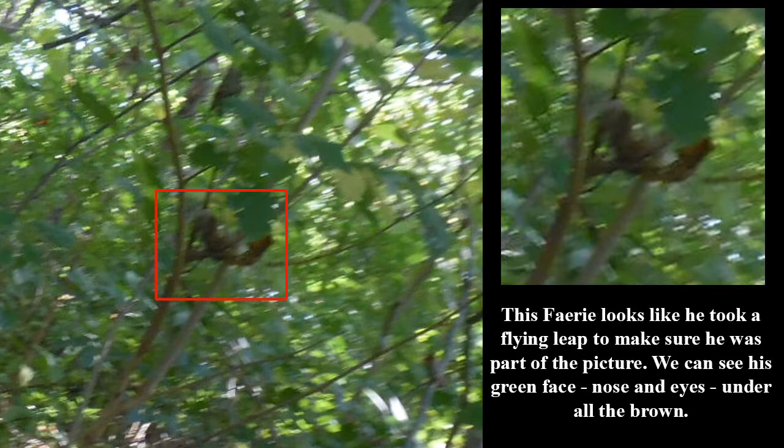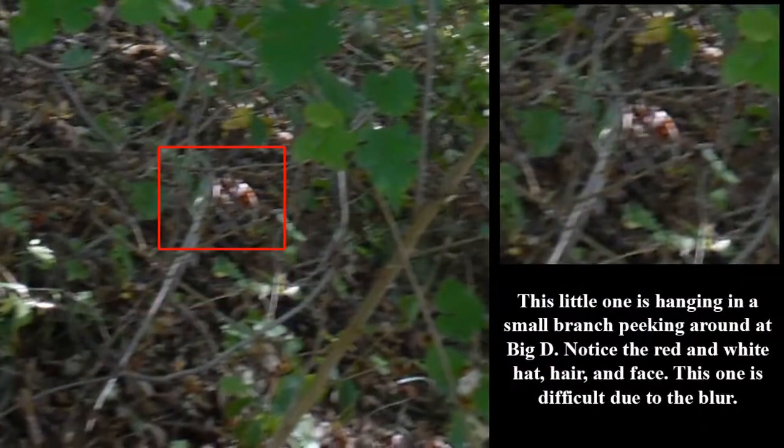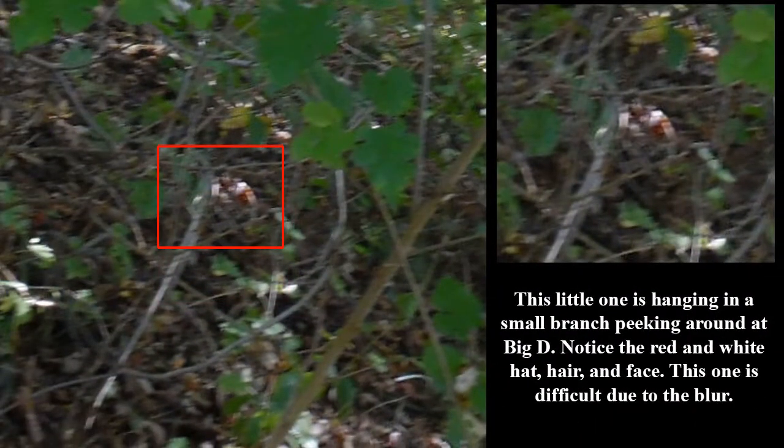This fairy looks like he took a flying leap to make sure he was part of the picture. We can see his green face, nose, and eyes under all of the brown. This little one is hanging in a small branch, peeking around at Big D. Notice the red and white hat, hair, and face.